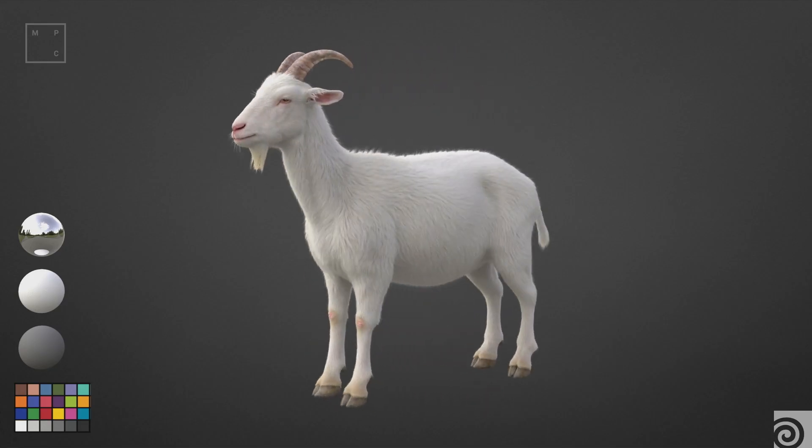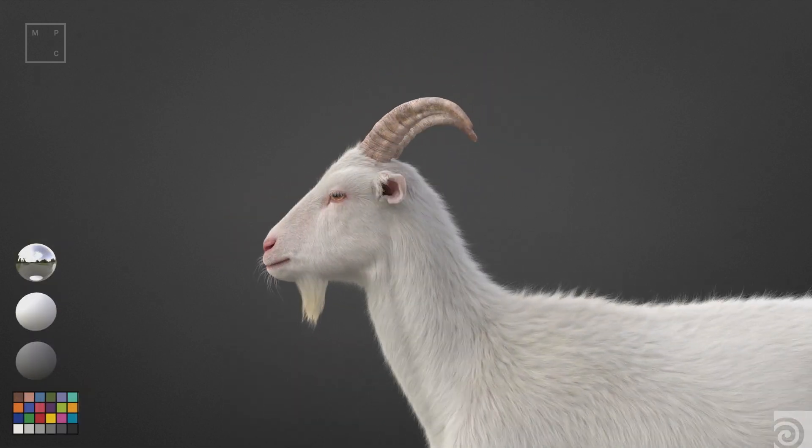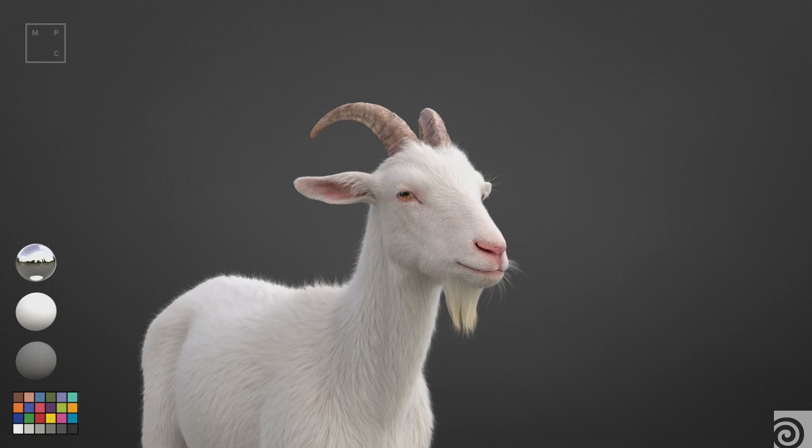Can I say asses? We kind of scratched the older tools we used for fur and said okay, let's go off the shelf with Houdini fur tools — and it worked great.